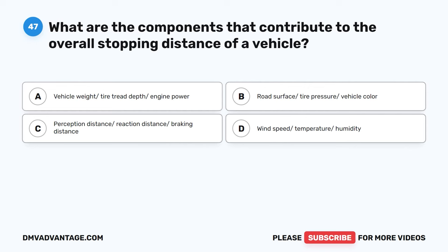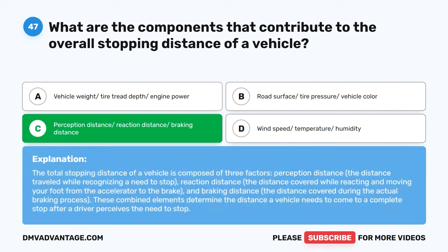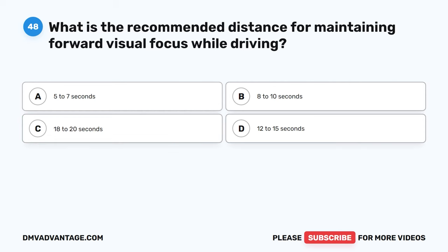Question 47. What are the components that contribute to the overall stopping distance of a vehicle? A. Vehicle weight, tire tread depth, engine power. B. Road surface, tire pressure, vehicle color. C. Perception distance, reaction distance, braking distance. D. Wind speed, temperature, humidity. The correct answer is C. The total stopping distance of a vehicle is composed of three factors: perception distance (the distance traveled while recognizing a need to stop), reaction distance (the distance covered while reacting and moving your foot from the accelerator to the brake), and braking distance (the distance covered during the actual braking process). These combined elements determine the distance a vehicle needs to come to a complete stop.